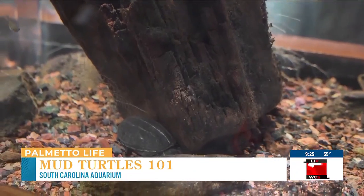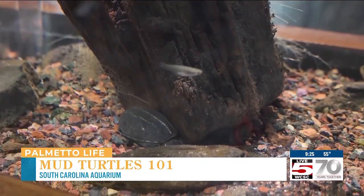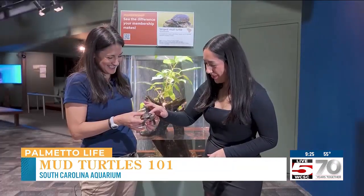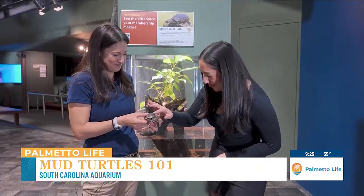We just hope you come visit us at the aquarium. We're open every day, 9 to 5 p.m., and we hope to see everybody here soon. Well, thank you so much. And thank you — say his name one more time. Tang. Thank you, Tang.